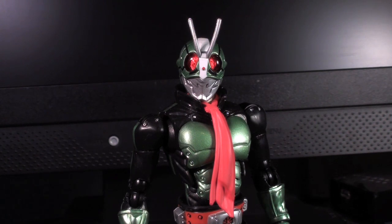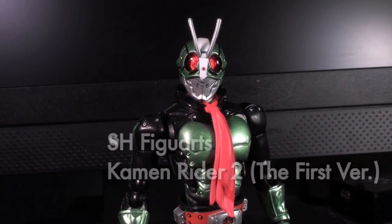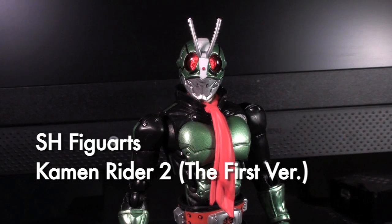Ladies and gentlemen, this is Internet Personality Evangelist, and I hope you'll join me as we take a look at Kamen Rider II, Kamen Rider II, Hopper No. 2 from Kamen Rider I.